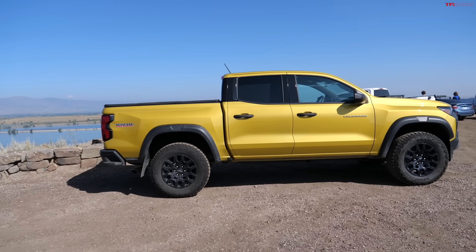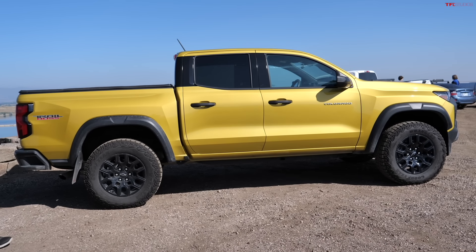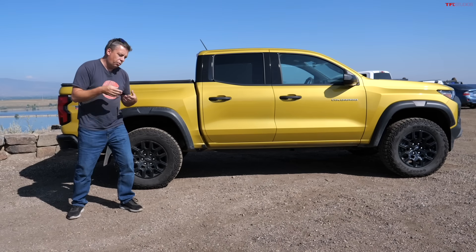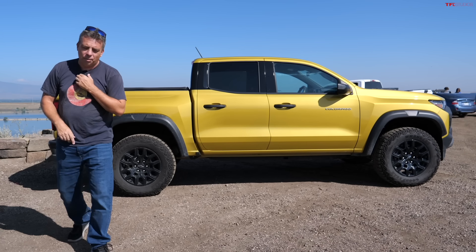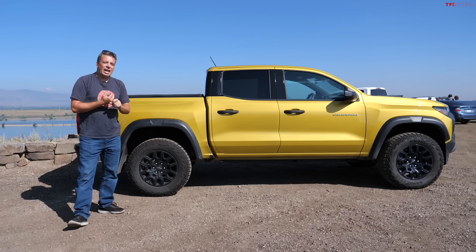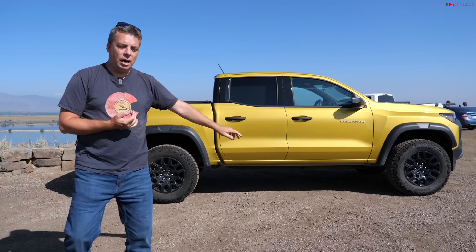Let me know what you think in the comments below. By the way, I paid about $41,000 for this truck. Yes, $41,000 is a lot of money — but have you seen prices out there? We recently did a story on TFL Trucks where the brand new Ram TRX Final Edition starts at $119,000. You could buy three of these trucks for the price of one Ram TRX.